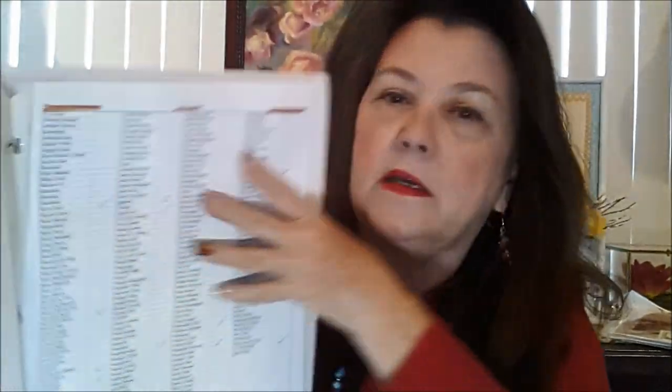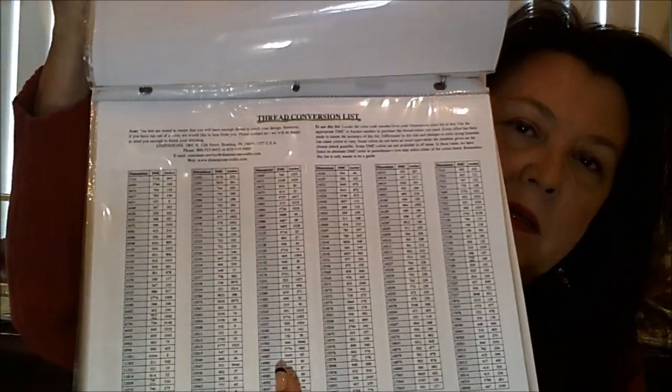Then I have another section for all the colors of different threads. Like this one is Simply Shakers Floss — I go in and mark which ones I have, keeping a running list. Here is Gentle Arts, and you can get these on the internet, just print them off. Weeks Dye Works, and this one is Classic Color Works. Every time I get floss, I come in here and go down my list and check off so I kind of know what I've got — so I don't over-order. I also have a thread conversion list that I can refer to.